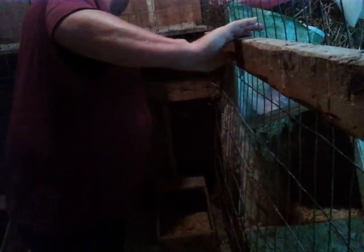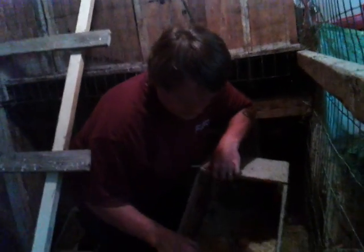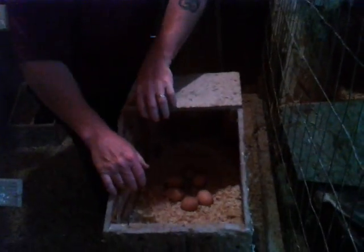Does she have babies? She's probably got the baby out there with her. Maybe that's why she's all uptight. Because there's nothing in here but old eggs, and I've got to toss these out.